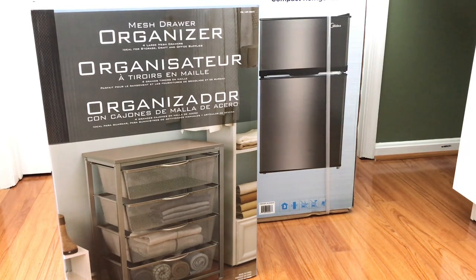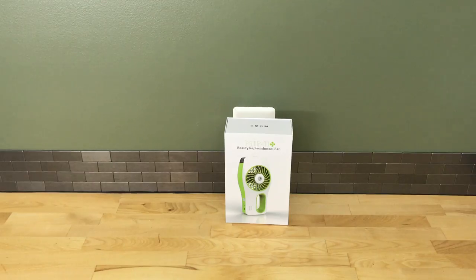I got two larger things from Costco. I got a mini fridge that also has a freezer — my roommate and I will share that, and she's getting the microwave. I also got a mesh drawer organizer that's similar in look to the rolling cart but has no wheels and has four drawers, which I can use for extra storage for clothing, towels, and similar items.